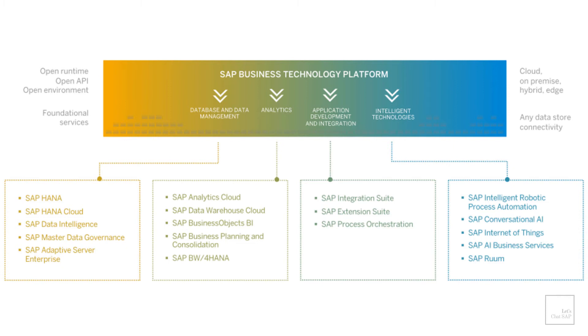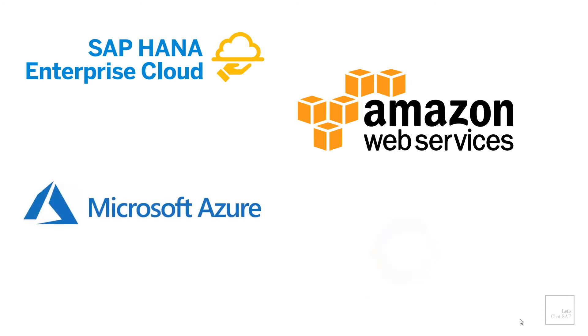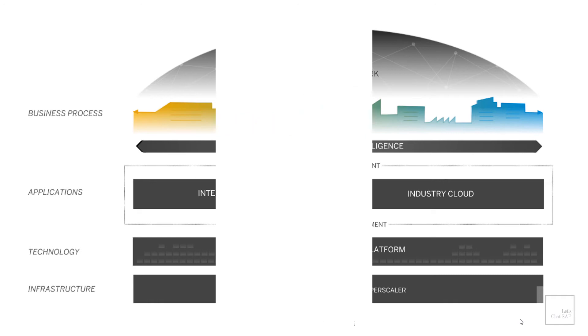The last component is called infrastructure. Customers have the option to host their applications either on an SAP data center or in one of the hyperscalers such as Amazon's AWS, Microsoft's Azure and Google Cloud Platform. This helps them to be more agile and also reduce total cost of ownership. All these solutions combined help organizations modernize their businesses and become an intelligent enterprise.